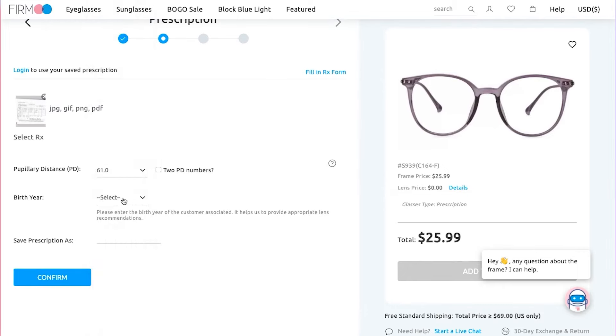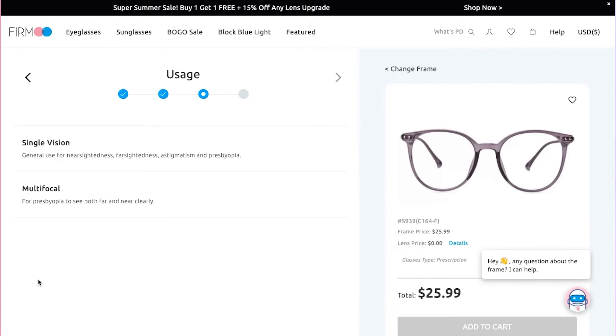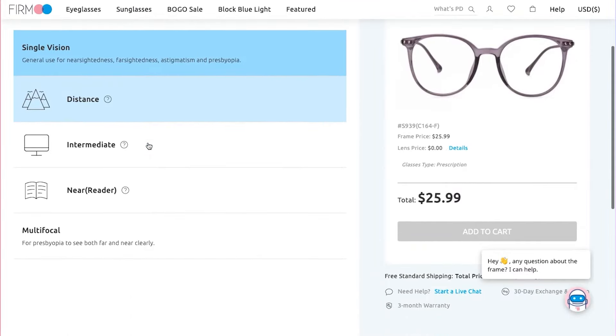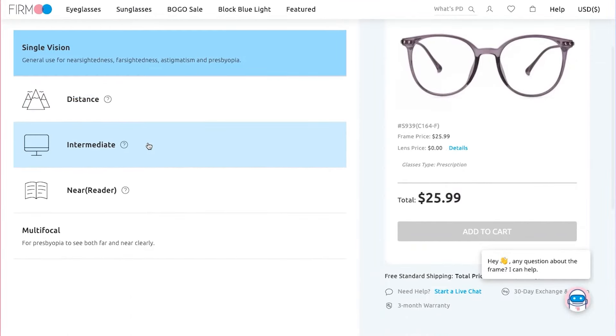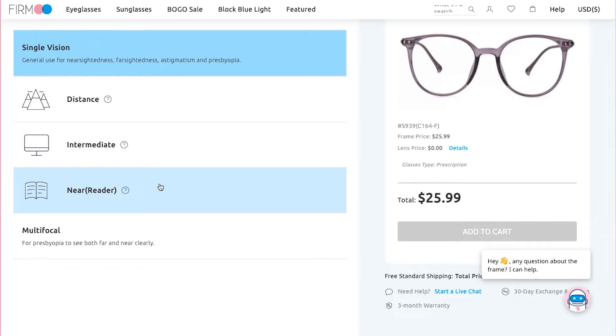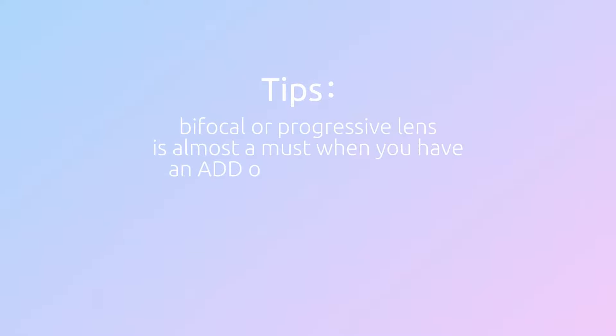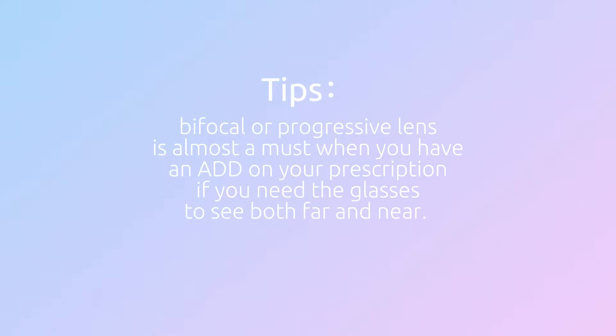Keep going and choose a lens usage for your glasses. For single vision glasses, there are three options: distance for seeing far away, intermediate for clearer vision at midway, and reader, designed for looking at things up close. Tip: bifocal or progressive lenses are almost a must when you have an ADD on your prescription and need glasses to see both far and near.